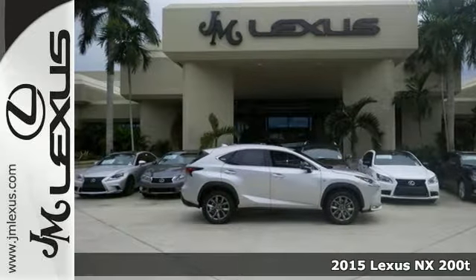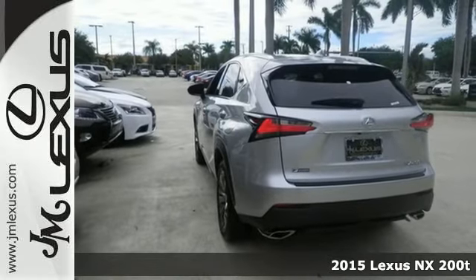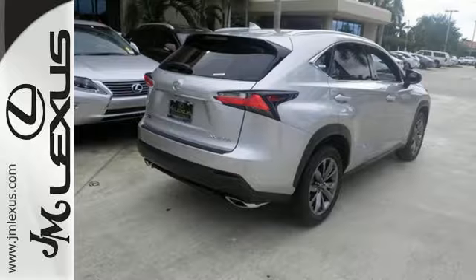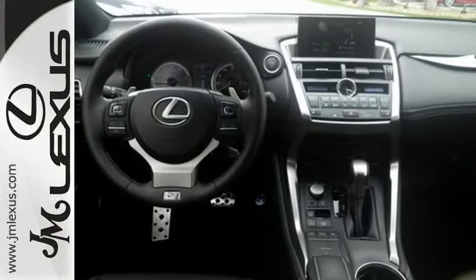It's a 2015 Lexus NX200T. This crossover means class. From the Lexus personalized settings to interior lighting that delivers sophistication, you are comfortable in this graceful ride.